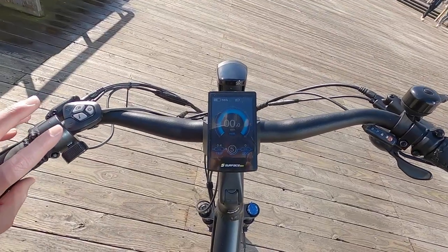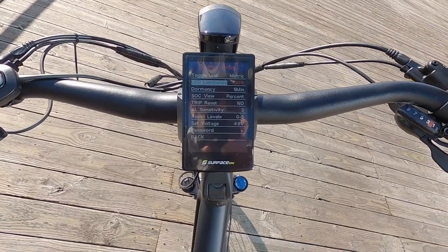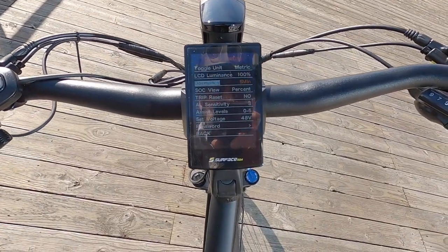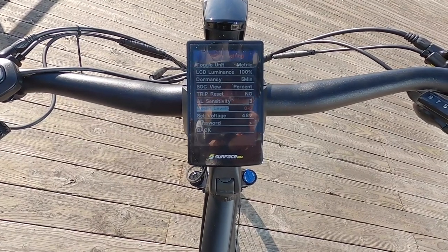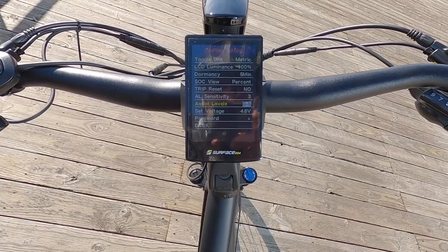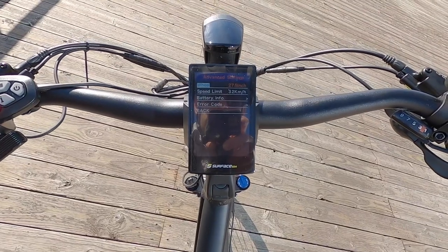To access settings, hold the plus and minus keys for a couple of seconds. In display settings you can switch metric to imperial, adjust backlight brightness — currently at 100% so it's easy to see in daytime, and it'll stay at 100% even when the lights are on. Other options include dormancy timeout, state-of-charge display (percentage or voltage), trip reset, sensitivity, and the number of assist levels: you can set it to zero through 3, zero through 5, or even zero through 9 — lots of fine control over power delivery.